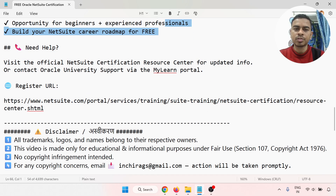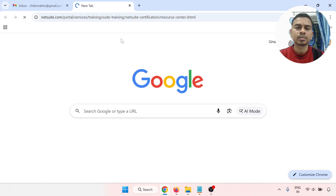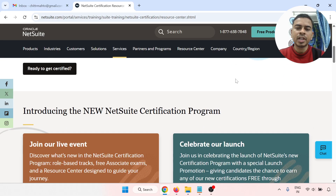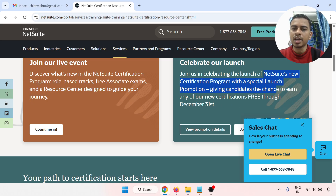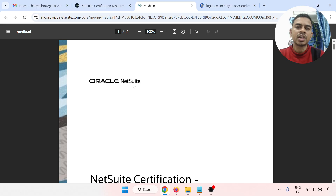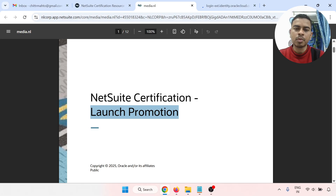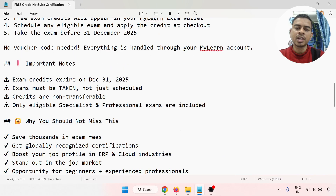For help, visit the official NetSuite certification resource center for updated info, or contact Oracle University support via the MyLearn portal. I'm going to open the registration URL now. When you open it, you'll see a page saying 'Join the live event and celebrate our launch.' This is the Oracle NetSuite launch promotion page, where all documentation and details are available.